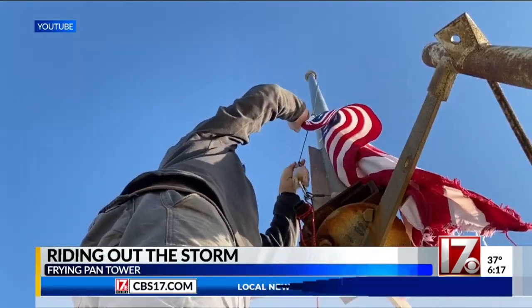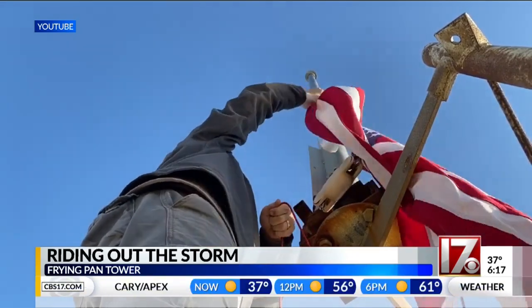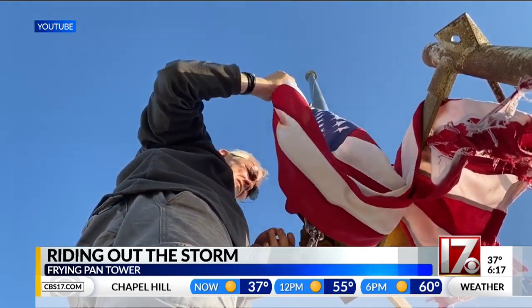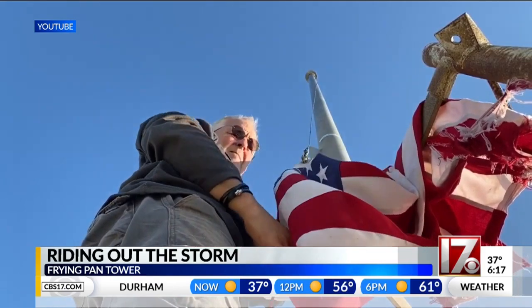Richard Neal is there taking it down, and he rode out the storm Monday in the middle of the Atlantic Ocean, 34 miles off the coast of North Carolina. I had the chance to speak with Richard yesterday. He is there right now, and a new flag is already up flying.